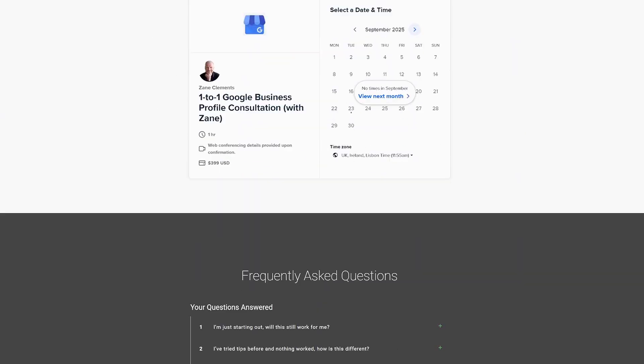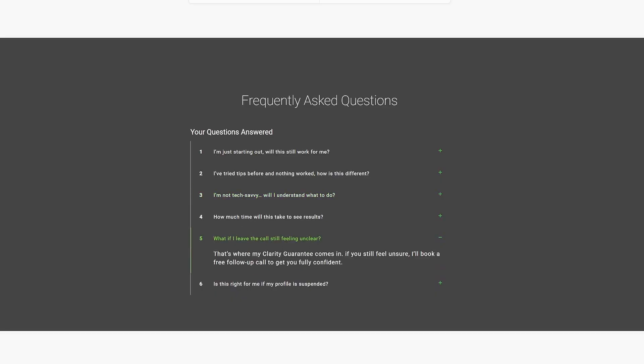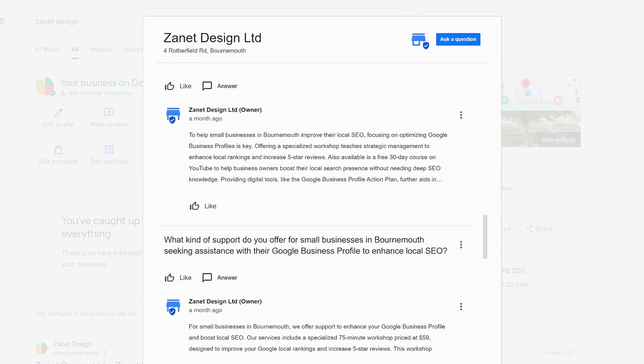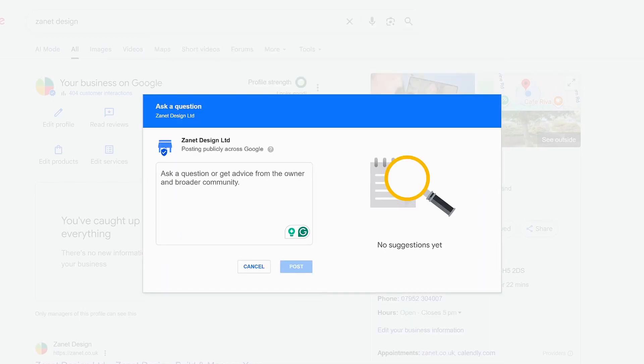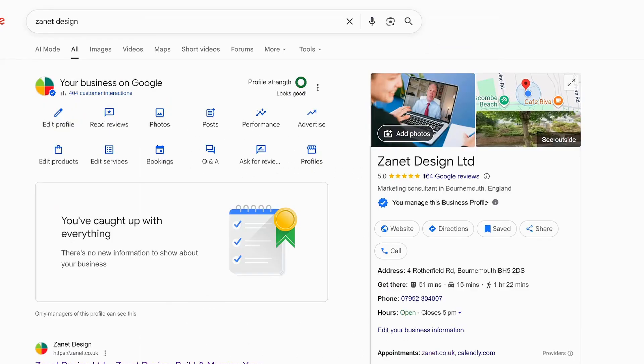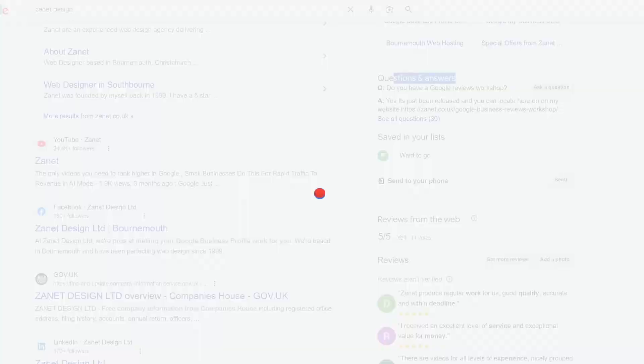Now you've got some of those questions — list the top ones you think your customers are asking. Add these questions to your FAQs on your website and your Q&As on your business profile. Even if you're asking the question and then answering it yourself, that's acceptable and quite safe as far as Google's concerned — it's not going to get you suspended. Make sure you cover the whats, the whys, the wheres, the hows. That's how you go from being just another website to a business that answers real questions that AI can use to suggest you as the business that can help.